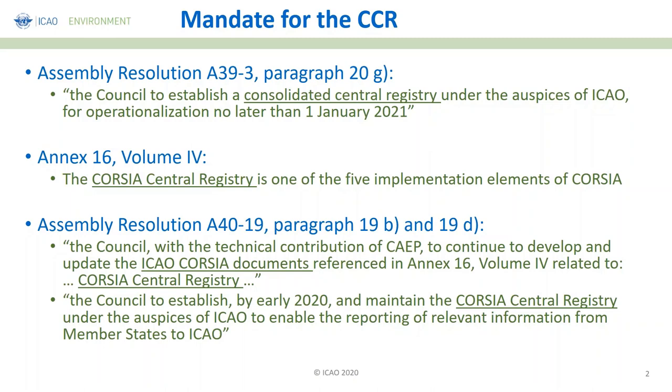Following the assembly resolution, the ITO council did a lot of work on the development of Annex 16, Volume 4. In the context of developing this new volume, the CORSIA Central Registry was identified as one of the five implementation elements of CORSIA. In the latest assembly resolution A40-19, the CORSIA Central Registry appears in two different paragraphs — 19B and 19D — relating to the development and updates of ICAO CORSIA documents and the actual development of the CCR. We now have the mandate to have it established by early 2020 under the auspice of ICAO.